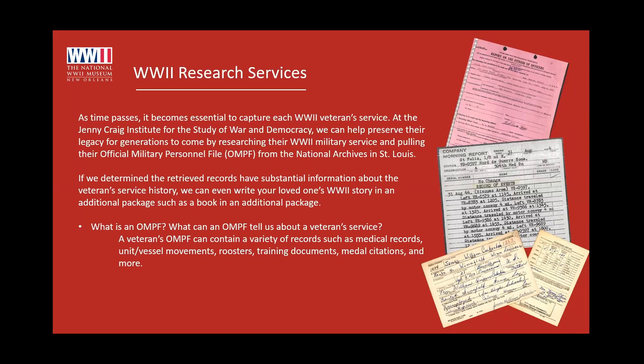One situation I had involved a veteran in the Battle of the Bulge. The morning report described how there was heavy rain, the foxhole was flooded, and he had to take his helmet and scoop the water out of the foxhole. These can be great little stories in the morning reports that people can miss when looking at a military file.